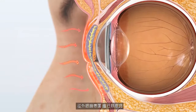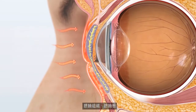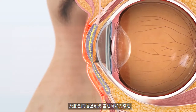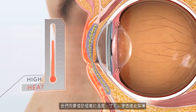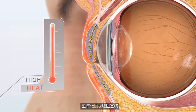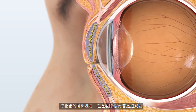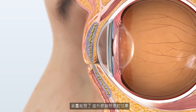When applying heat from the external lid surface, natural barriers were encountered, including eyelid tissue, the tarsal plate, and the homeostatic heat wicking effect of the vasculature. A very high level of heat would be required to penetrate these barriers and liquefy meibomian gland blockage. Liquefied gland oils rapidly cool and become solid once heat is removed, severely limiting the effect of external heating methods.